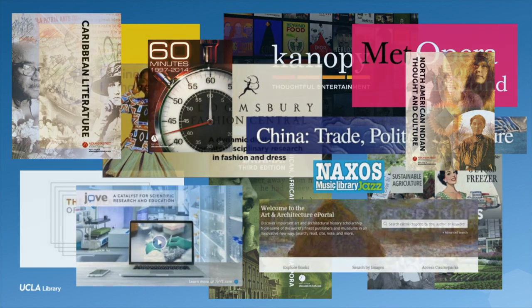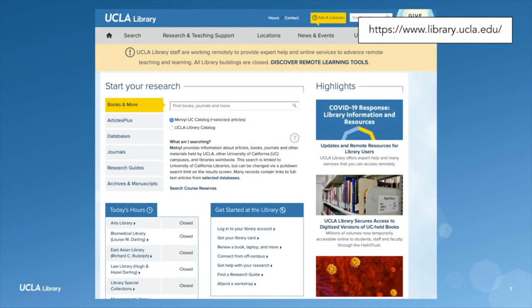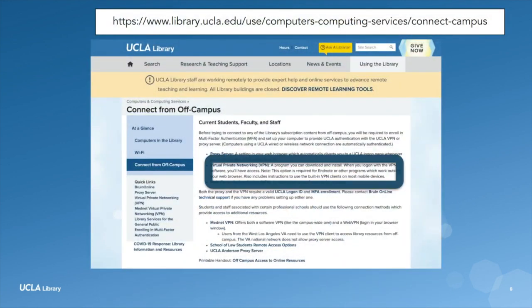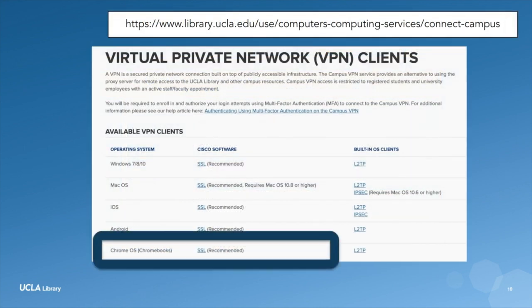Here's how I did it. First, I went to the library website at library.ucla.edu. Then, I clicked on Connect from Off Campus. From there, I chose VPN. I use a Chromebook, so I chose Chrome. After that, I followed these directions to get set up. Let's walk through it together.